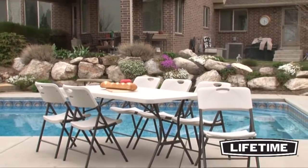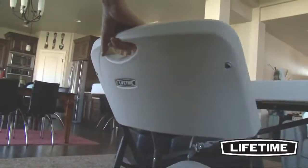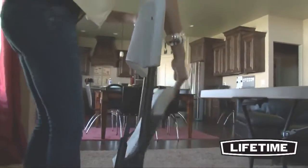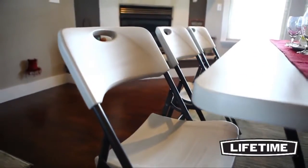Lifetime Products is the world's leading manufacturer of high-density polyethylene folding tables and chairs. With a variety of needs and demands, we've revolutionized the industry with our contemporary folding chairs. They're perfect for your home, office, or next event.